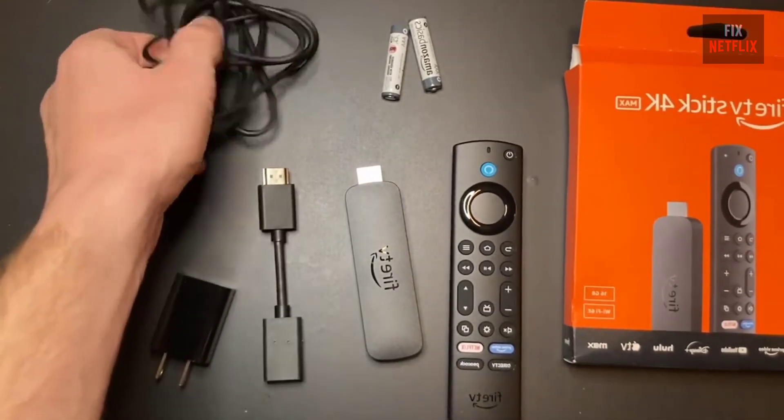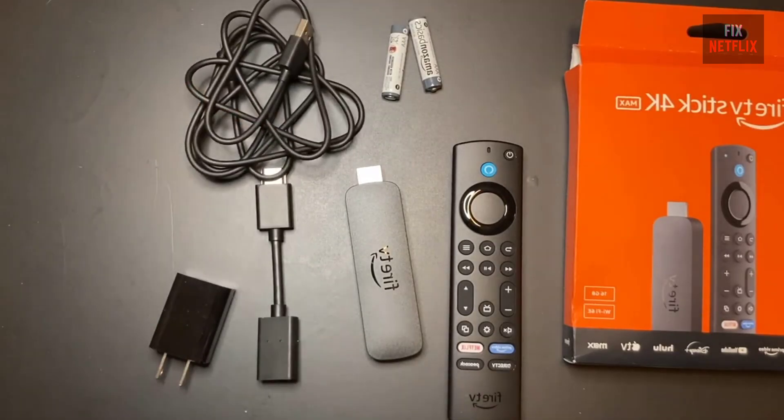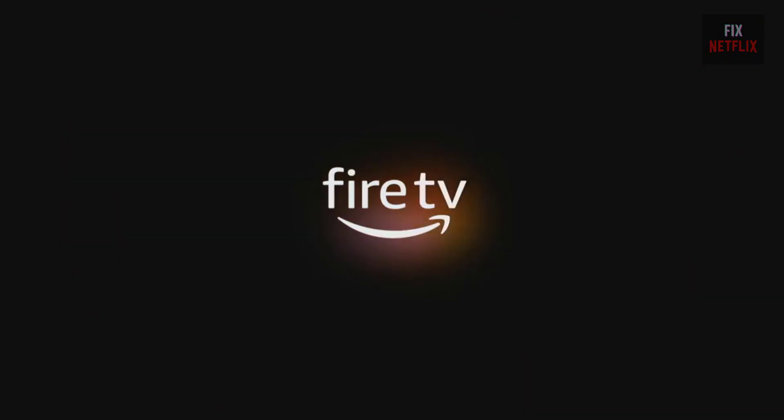Hello everyone! Welcome to my channel and thank you for watching. Sometimes your Fire Stick or other Fire TV device will fail to load, getting stuck on the loading screen or trapped in a continuous boot loop. If this sounds familiar, or you want to know what to do if it ever happens to your Fire Stick, this video will walk you through some possible fixes.